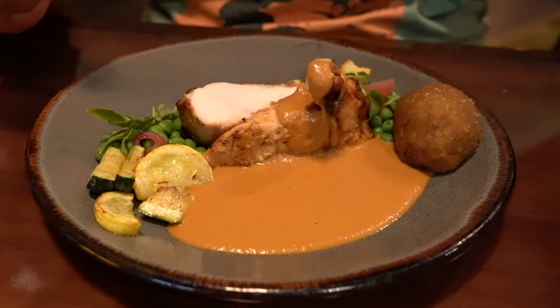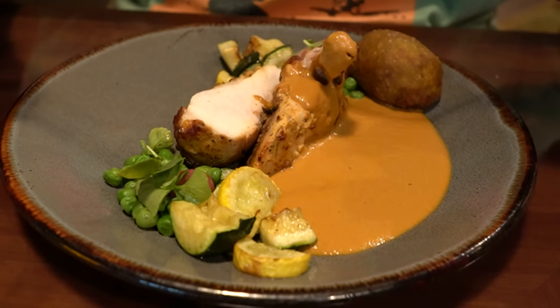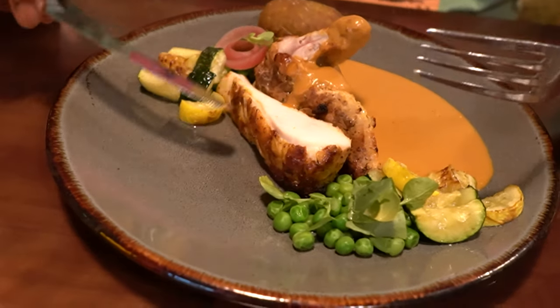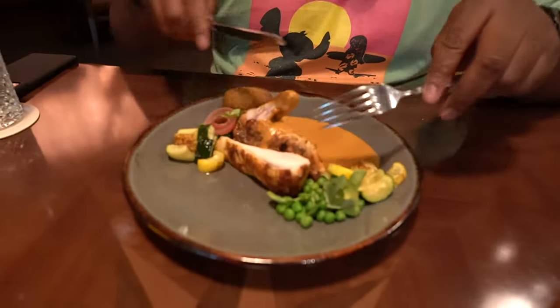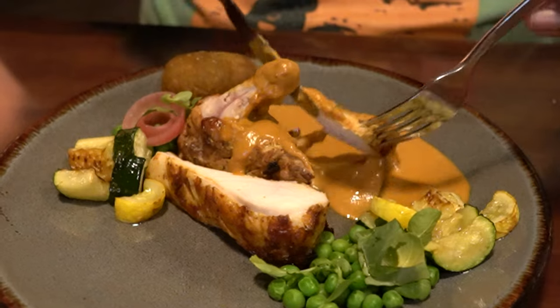Here we have the butter chicken, which is usually an Indian-inspired dish. This is a different take — you have the chicken, a butter sauce, and different veggies on each side. It's like a deconstructed butter chicken. We've been using the word deconstructed for a lot of dishes lately. As far as plating goes, it looks a bit odd, but I'm going to eat it anyway.